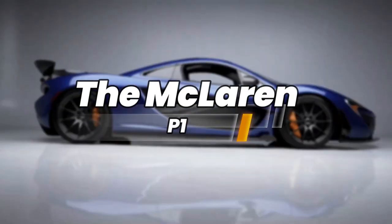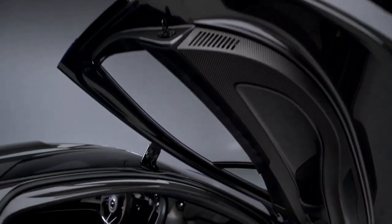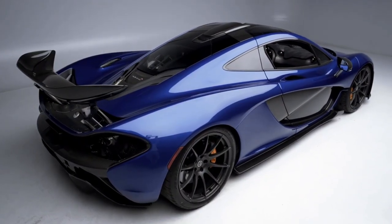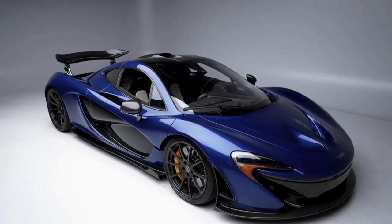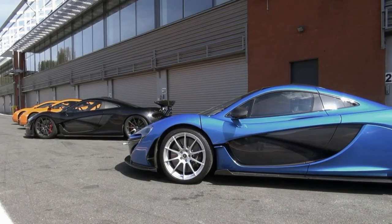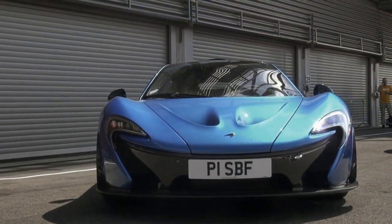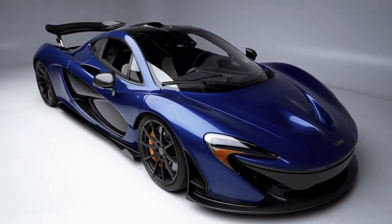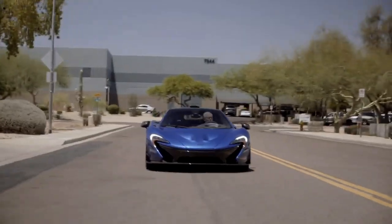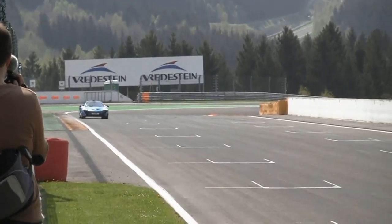One of the standout vehicles in Deadmau5's collection is his custom-wrapped McLaren P1. The McLaren P1, a hybrid hypercar that combines cutting-edge technology with breathtaking performance, is a symbol of automotive engineering at its finest. Deadmau5's P1 takes it a step further with its unique Nyan cat-inspired wrap, paying homage to one of his most recognizable stage visuals. The eye-catching design features a rainbow-hooded cat floating through space.